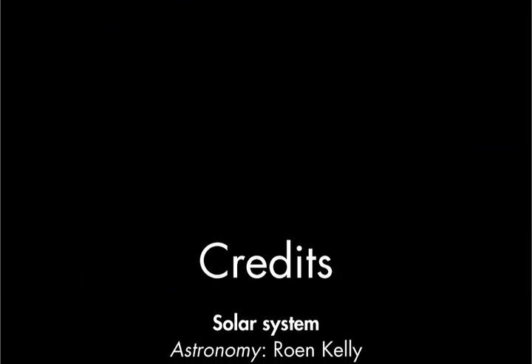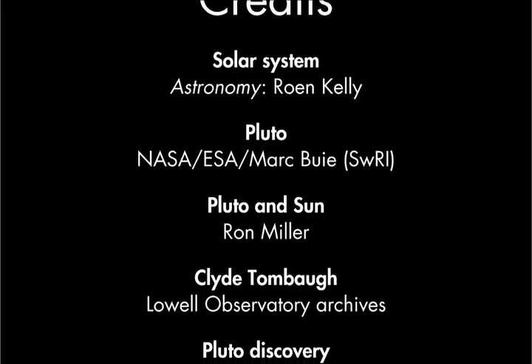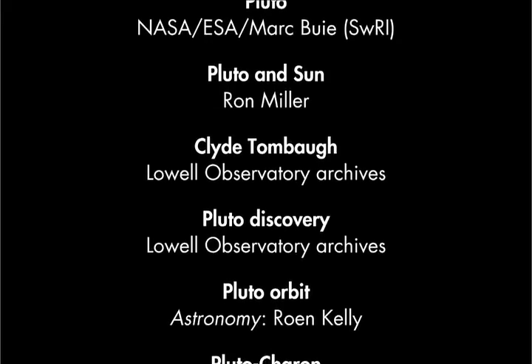I hope this overview taught you a bit more about Pluto and the Kuiper Belt. Astronomy's editors will continue our tour of the solar system in upcoming videos. Make sure to check out issues of Astronomy Magazine, which often include articles and news about objects in our solar system. Until next time. Thank you.